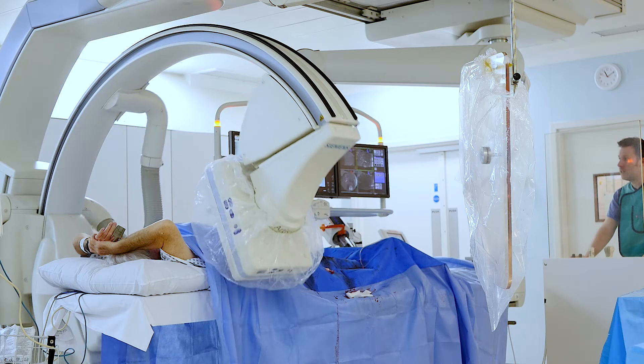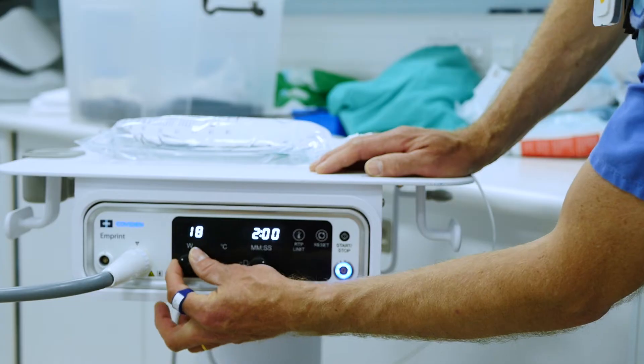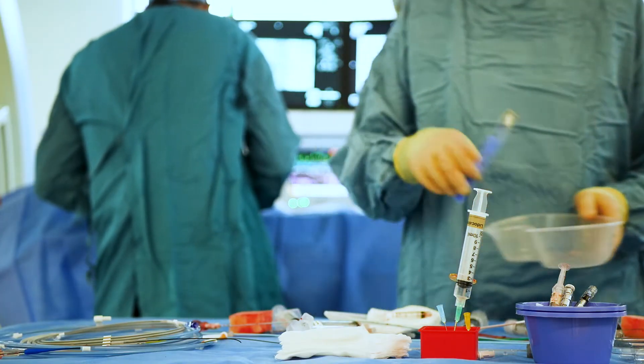Traditionally there are three main ways to treat cancer: surgery, radiotherapy, and chemotherapy. What we can now offer is a fourth way to treat cancer — this is interventional oncology. This is the fourth pillar of cancer care.